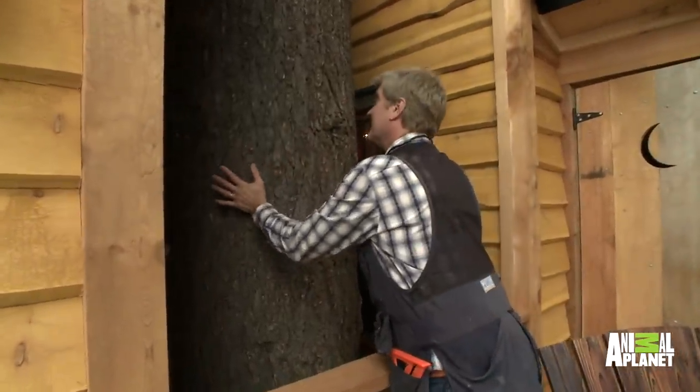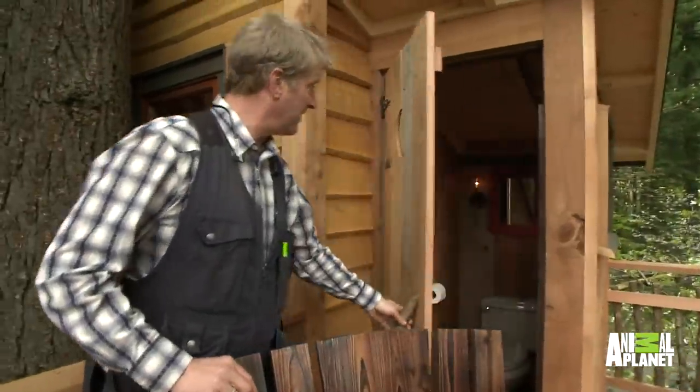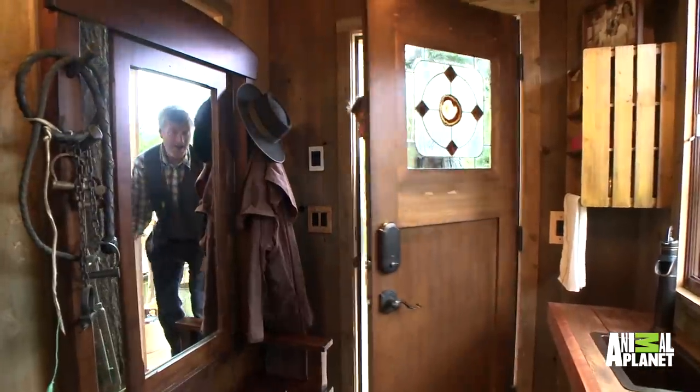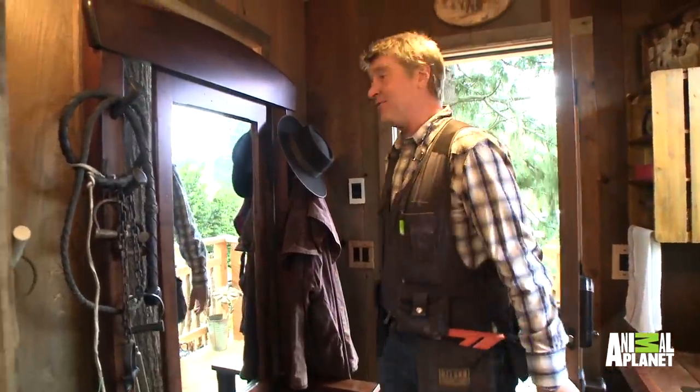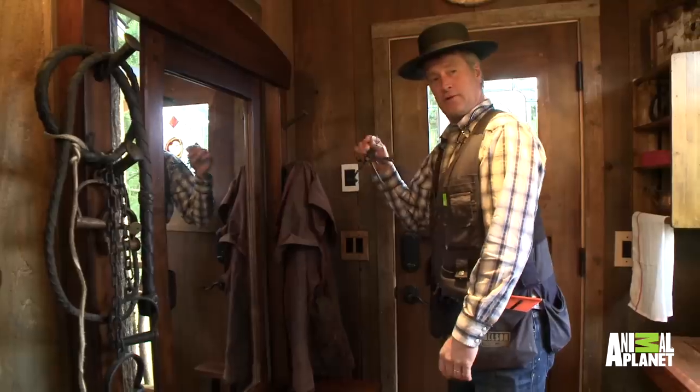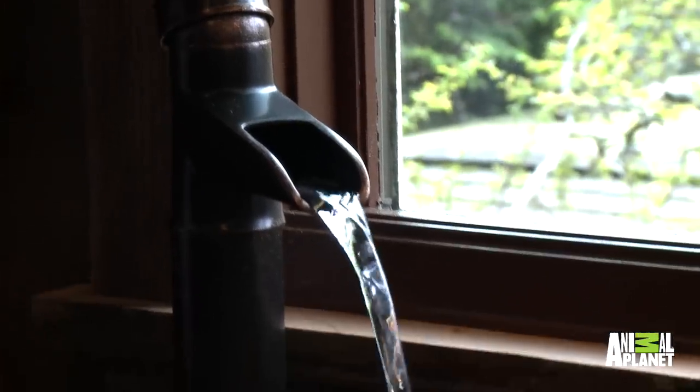Look at this beautiful tree. You got your outhouse — you can tell by that little crescent moon. And it flushes! Look at this — all these details. Got a hat, bullwhip, handcuffs, jail keys. It's a sink — how about that?